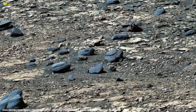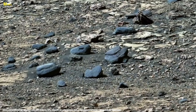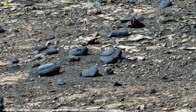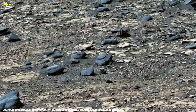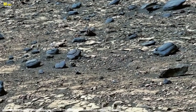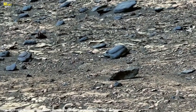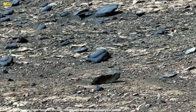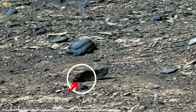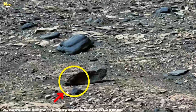What you are viewing is not a single photograph. This is a mosaic, created by combining multiple Mast Cam images. Each individual frame was captured separately, then carefully stitched together by scientists and imaging specialists, to produce a complete 360-degree panoramic view of the surrounding Martian landscape. This panorama was recorded on Sol 106, the 106th Martian day of Curiosity's mission, which corresponds to November 22, 2012, on Earth.